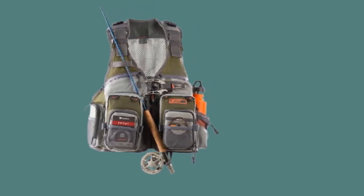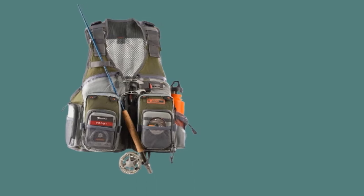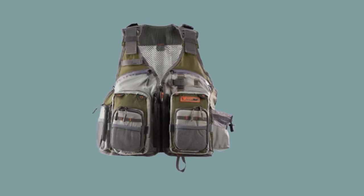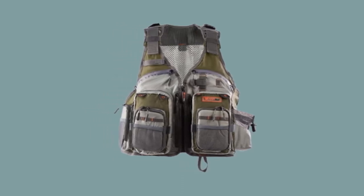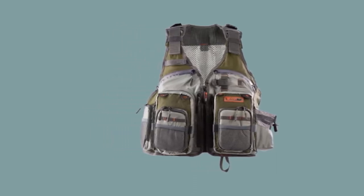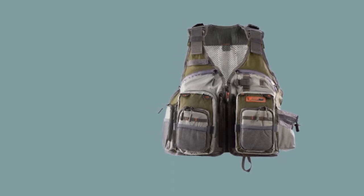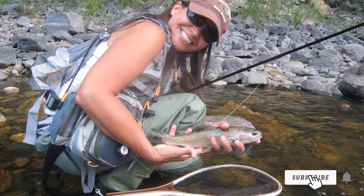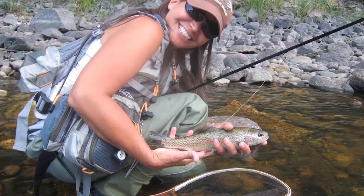The vest itself weighs about 1.5 pounds, making it a lightweight option that will help rather than hinder you. Overall, with the Angletich Vest, you're getting a high-quality, lightweight, adjustable fly fishing vest that is ideal for both beginning and advanced anglers alike. This vest is a good option for both men and women and will support your fly fishing for years to come.